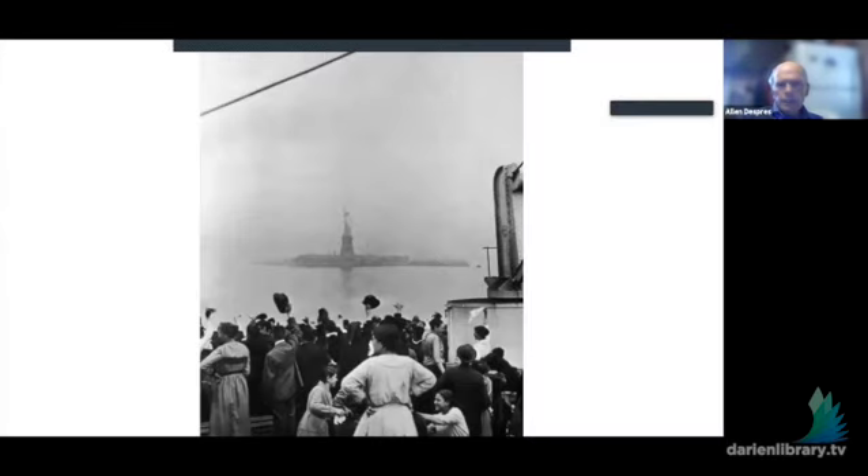Looking at the Statue of Liberty from one of the boats. Remember that this was also the age of international travel — big ocean liners with immigrants going to South America, Australia, and the United States was part of that movement. You can talk about the Titanic — there were a lot of people in steerage, immigrants coming to the United States. For the larger liners, the average profit was $50,000 just from one trip bringing immigrants over. So that was quite lucrative.